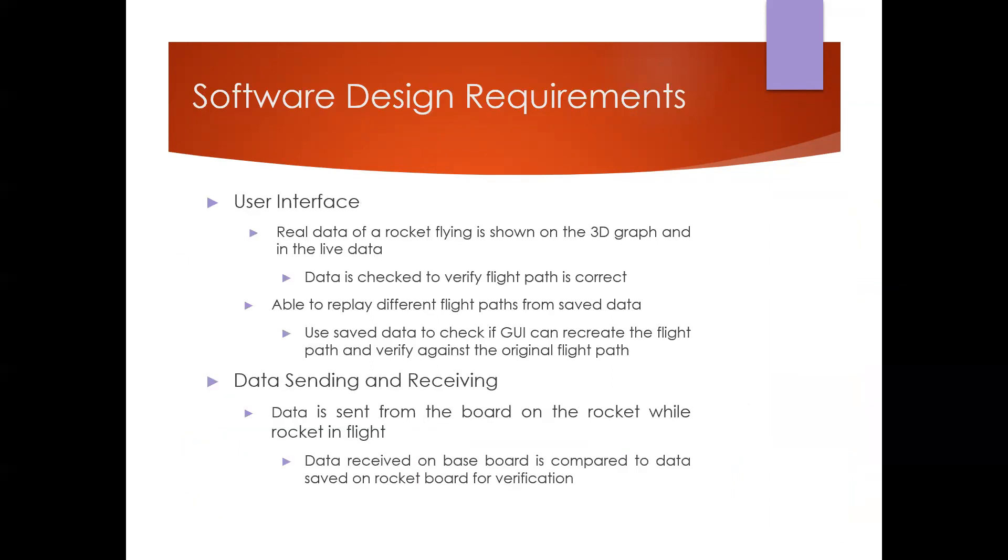For the software design, we had a user interface and data sending and receiving capabilities. The user interface displayed real data from the rocket on a 3D graph with live data on the side. This data was verified between the two Raspberry Pis to confirm consistency. The GUI was also able to replay different flight paths from saved data, which was useful for reviewing data from the test flights we ran at the end for our final demo.